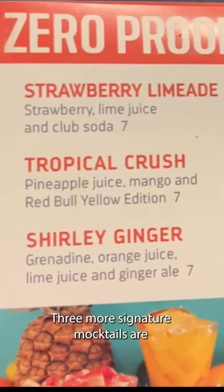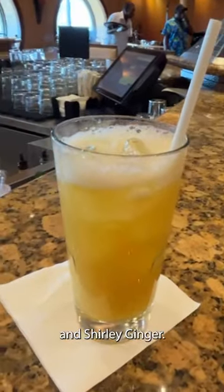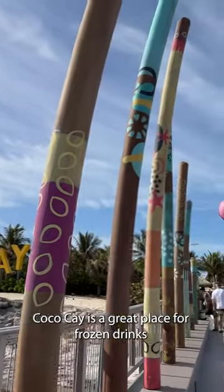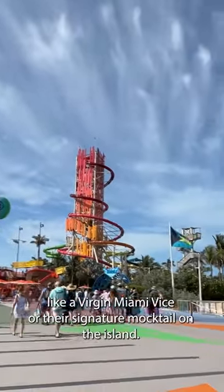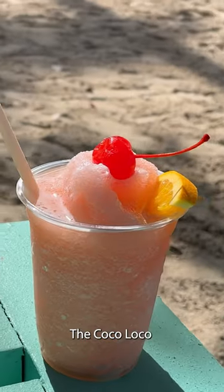Three more signature mocktails are Strawberry Limeade, Tropical Crush, and Shirley Ginger. Coco Cay is a great place for frozen drinks like a Virgin Miami Vice, or their signature mocktail on the island, the Coco Loco.